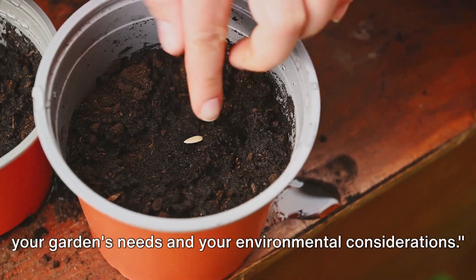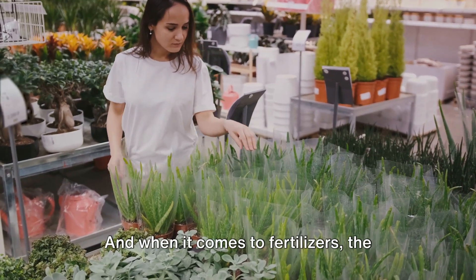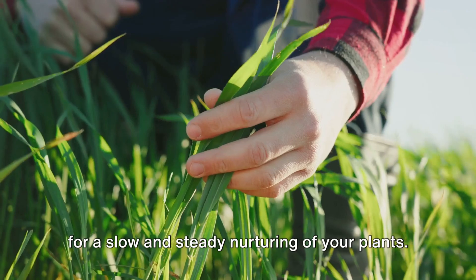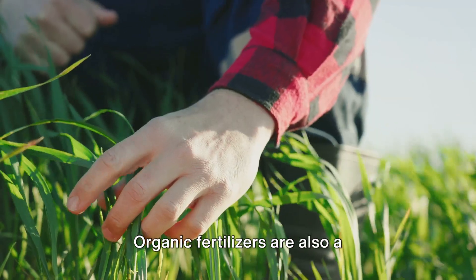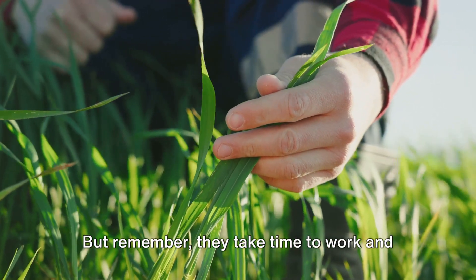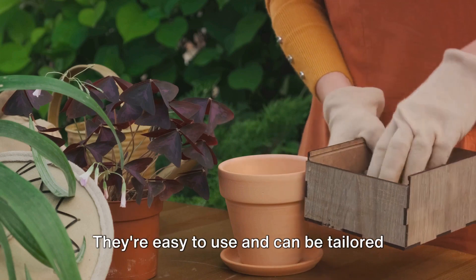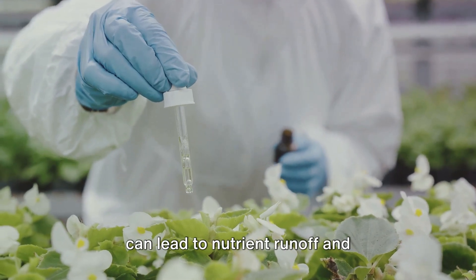Choosing the right fertilizer depends on your garden's needs and your environmental considerations. Gardening, like any other passion, is about making the right choices. And when it comes to fertilizers, the choice isn't black and white — it's a spectrum of options, each with its own merits. Organic fertilizers are a great choice if you're aiming for slow and steady nurturing of your plants. They improve soil structure, increase water retention, and foster healthy root development. They're also a sustainable choice, reducing waste while enriching your garden. But remember, they take time to work, and their nutrient content can be variable. Synthetic fertilizers, on the other hand, offer precision and quick action — if your plants need a nutrient boost fast, synthetic fertilizers can come to the rescue. They're easy to use and can be tailored to your plants' specific needs, but overuse can lead to nutrient runoff and environmental concerns.